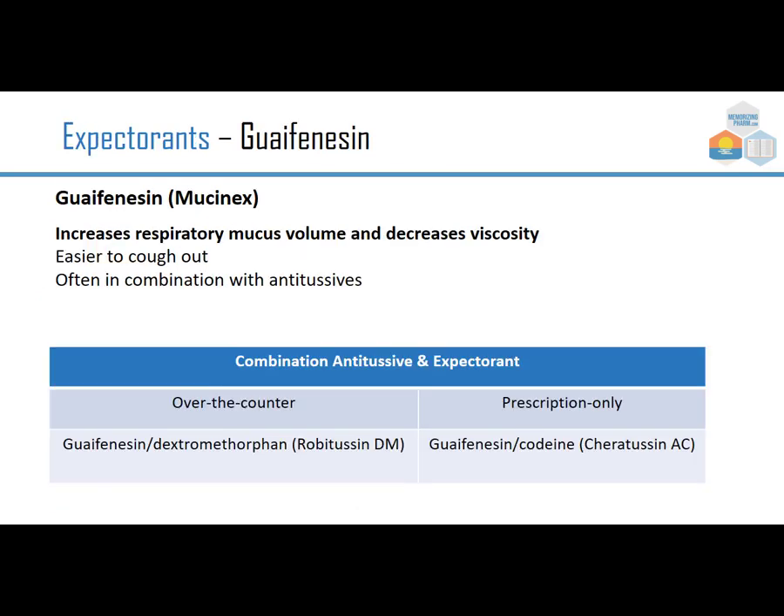Guaifenesin is an expectorant that increases respiratory mucus volume and decreases viscosity, making it easier to cough out, and it's often combined with antitussives. Two combinations we might see are over-the-counter guaifenesin with dextromethorphan — Robitussin DM — or prescription-only guaifenesin with codeine, which is Cheratussin AC.